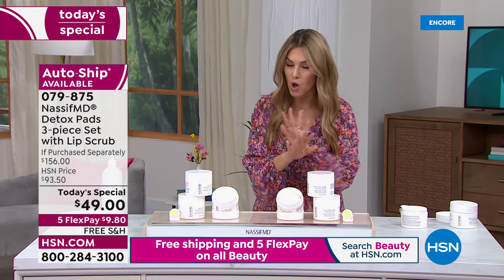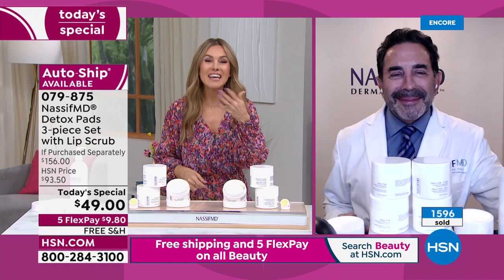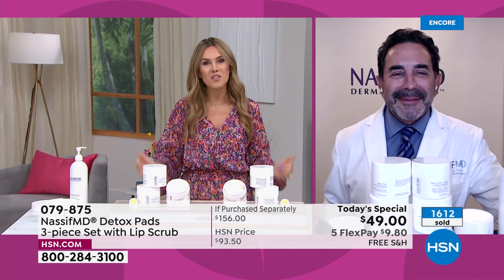Sometimes I rave about a product and my husband ends up sneaking it. He's obsessed with these detox pads. When he gets up in the morning he doesn't do a multi-step routine — he's off to the gym. He loves a quick swipe that takes care of everything for healthy, younger-looking, glowing skin. Absolutely — they're for all different skin types, all genders, all ages. This is really the one and done.